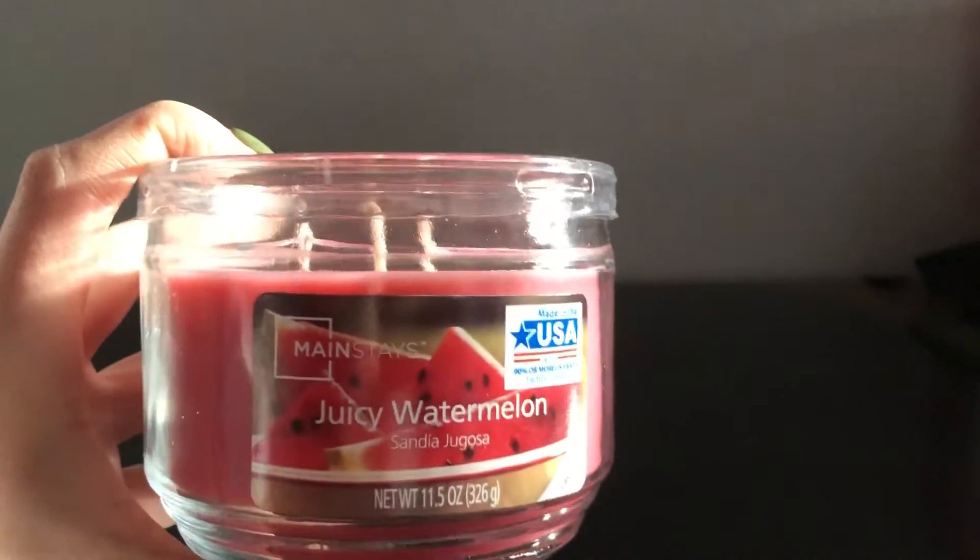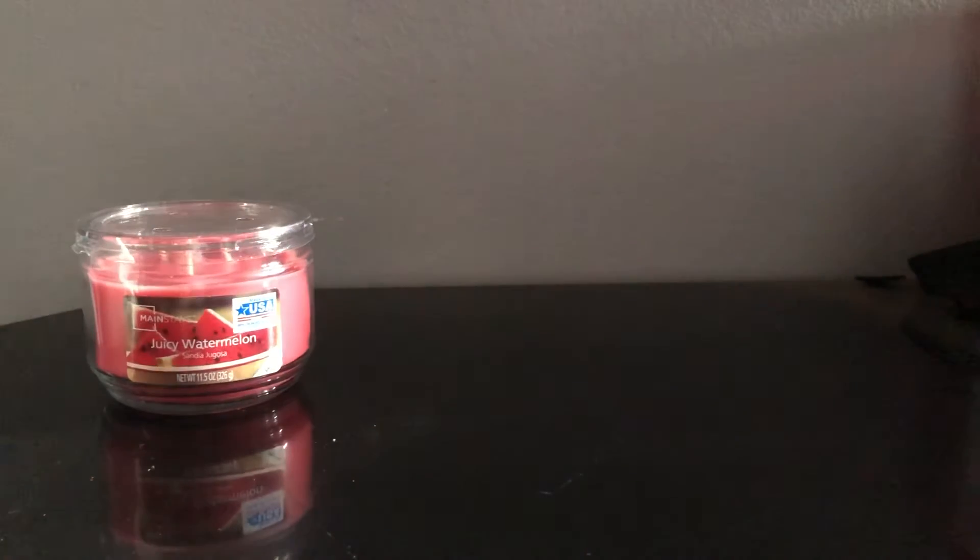I got a Mainstays Candle here in Juicy Watermelon. They had these on sale — I believe it was $2.50 or $3 or something like that. So I wanted to go ahead and get that. I'll probably use it to melt down and make chopped up candle pieces in the summer at some point. I really like the smell of that.